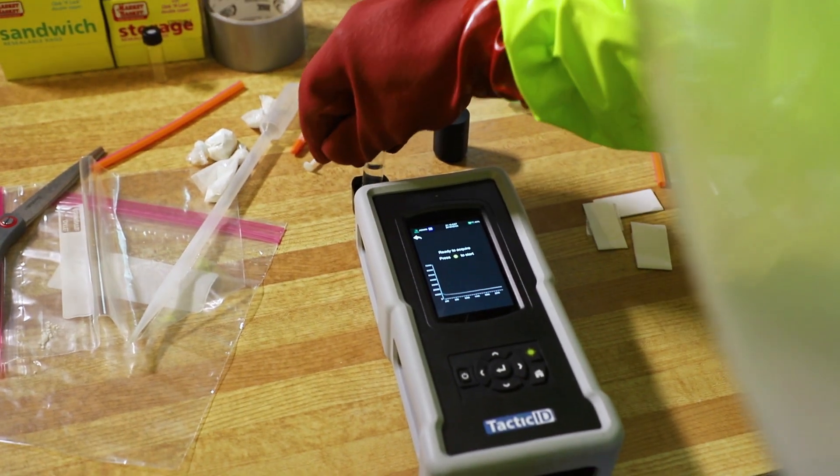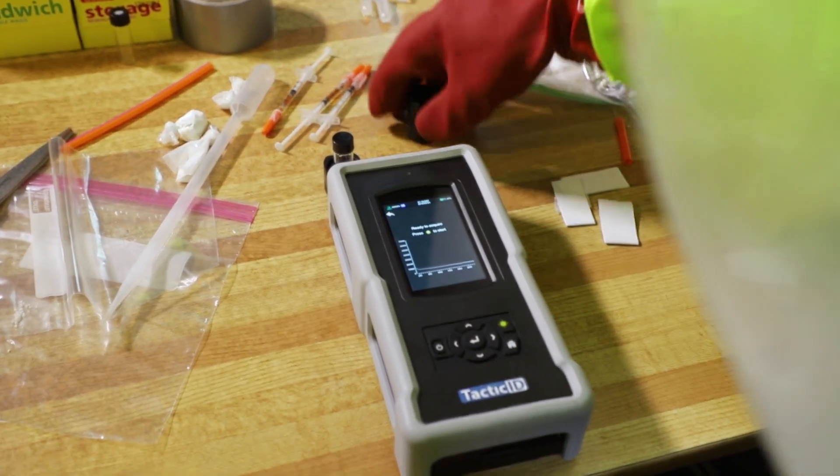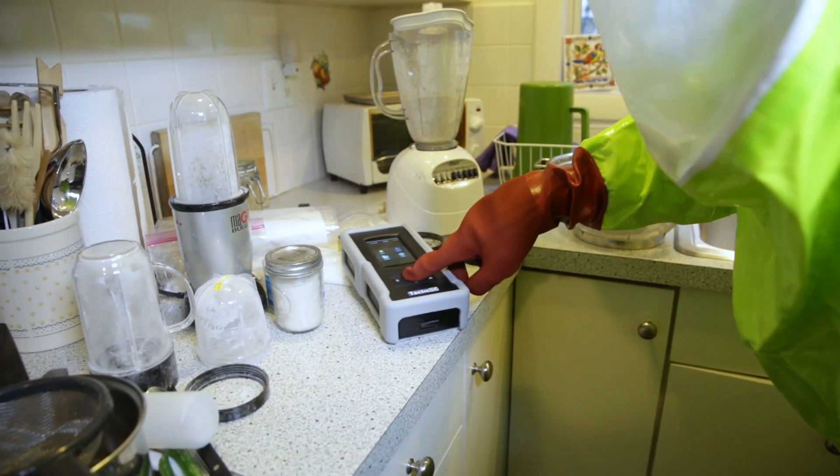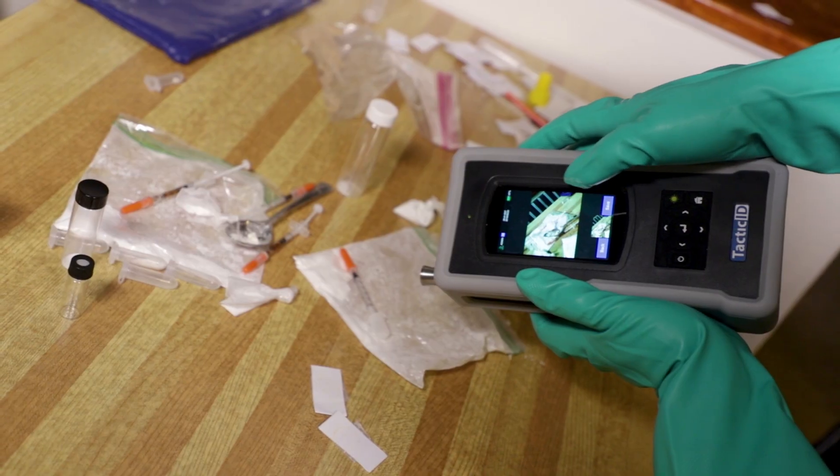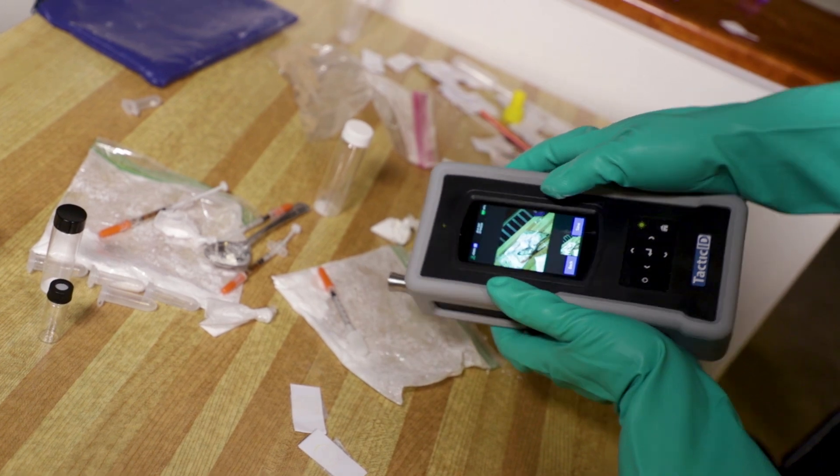With its versatile sampling accessories, the Tactic ID 1064 makes identifying hazardous materials fast and easy. The new onboard camera allows users to capture evidence photos at the scene.